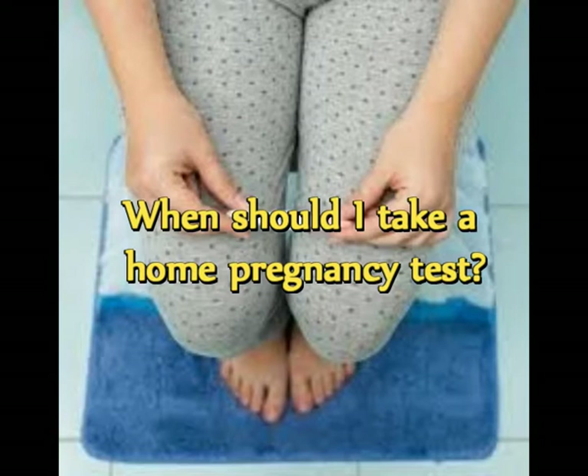The earlier you take the home pregnancy test, the harder it might be for the test to detect HCG. Keep in mind that the exact timing of ovulation might vary among women, or even from month to month, and the fertilized egg can implant in the uterus at different times. If it's important to confirm your pregnancy right away, your health care provider might recommend an ultrasound, a repeat urine test in the hospital or clinic lab, or a blood test to measure your HCG.